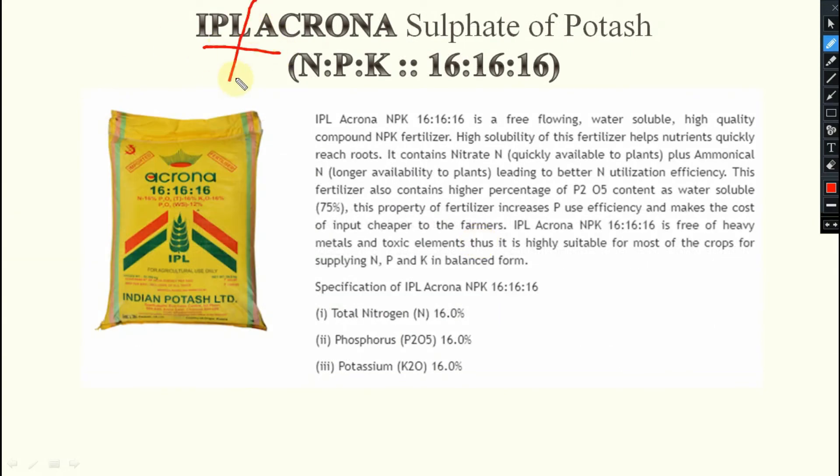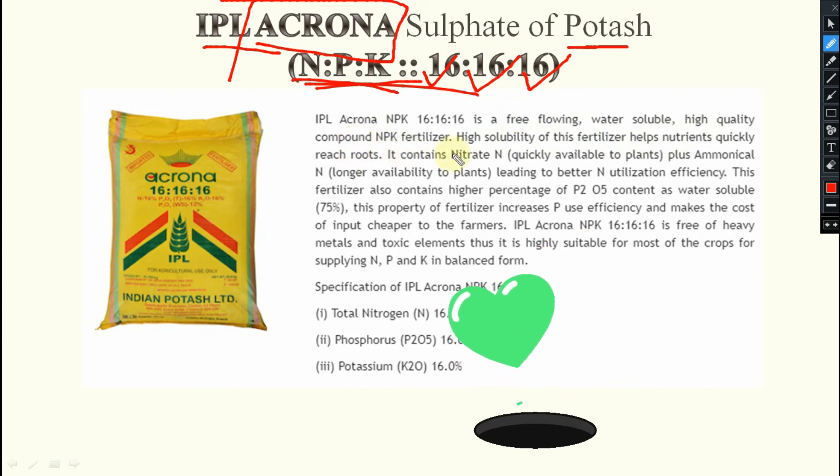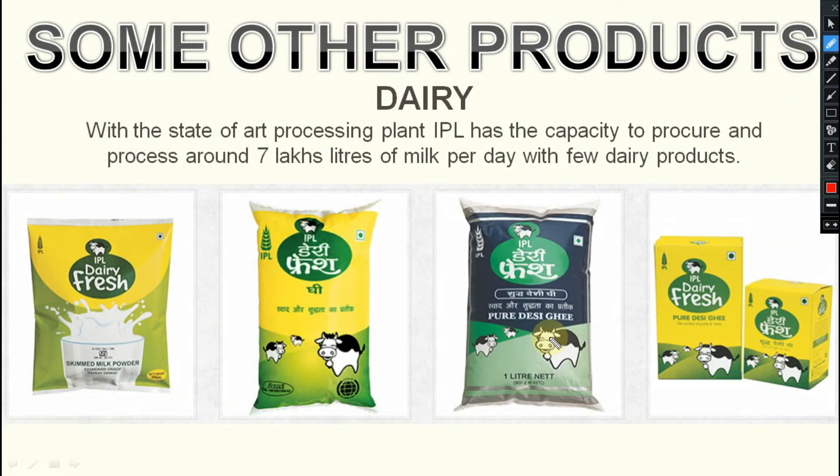IPL Acron — this is a water-soluble NPK fertilizer containing 16-16-16% NPK. It is a free-flowing, water-soluble, high-quality compound NPK fertilizer. High solubility helps it quickly reach the roots. It contains nitrate, leading to better nitrogen utilization efficiency, and also contains 16% P2O5 and 16% Potassium. It is free of heavy metals and toxic elements, making it highly suitable for most crops. Apart from normal fertilizers, some other products are also available under IPL.